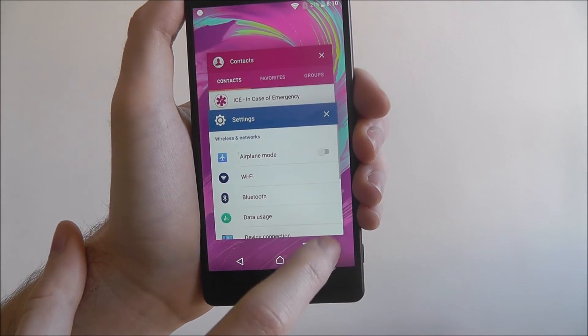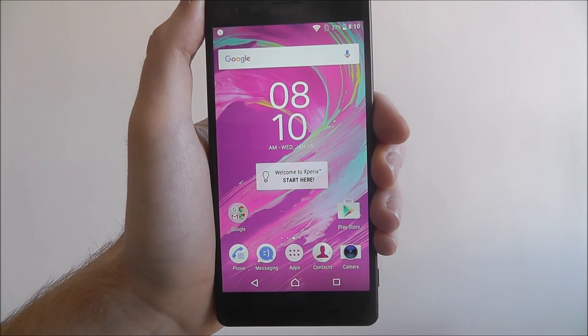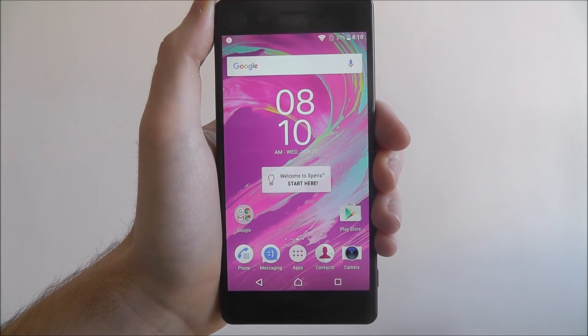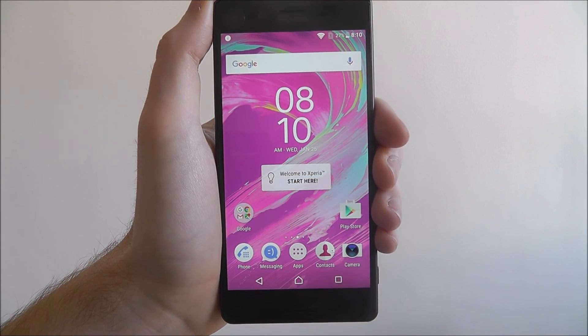So if I want to clear all these, I'm just going to press clear — it will delete them all, close them properly, and take us back to our home screen. That's how you close background apps on the Sony Xperia X. Thanks for watching.